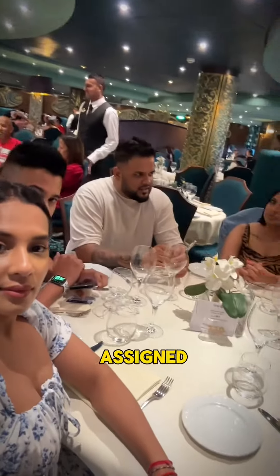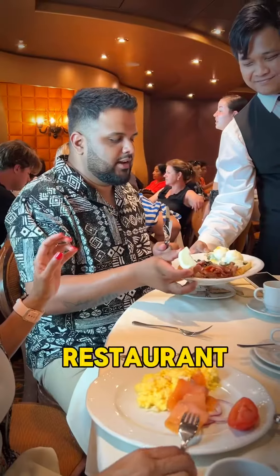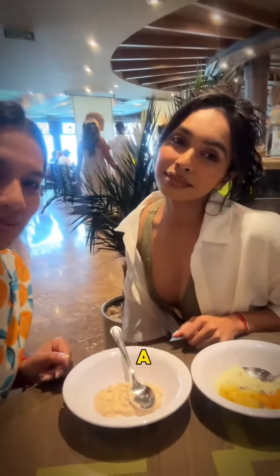Dinner is at your assigned restaurant and time. Breakfast at the restaurant ends at 8:30 in the morning, while the buffet stays open a little longer.